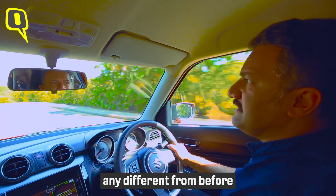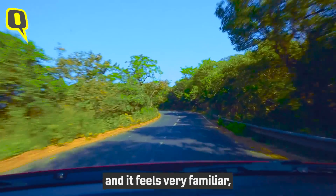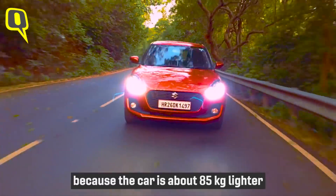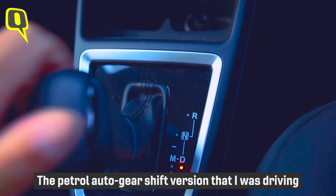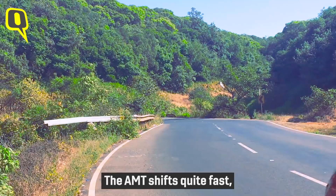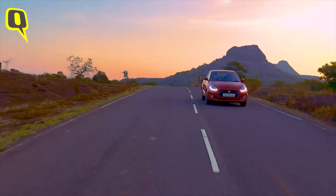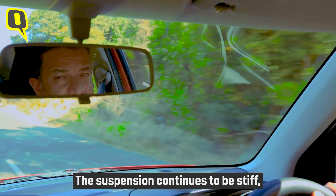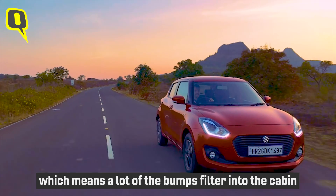Driving the new Swift doesn't really feel any different from before. In the 1.3 MultiJet diesel, it feels very familiar, except slightly more sprightly because the car is about 85 kilos lighter. The petrol AMT version also feels quite sprightly and the AMT shifts quite fast. However, the Swift has always had a stiff suspension, and the new Swift is no different — a lot of the bumps still filter into the cabin.